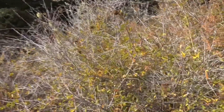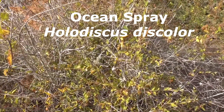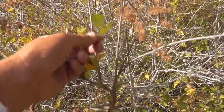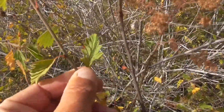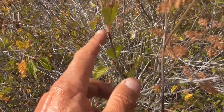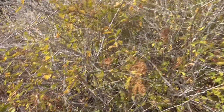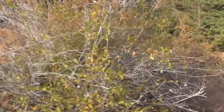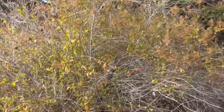Holodiscus discolor. So this plant here is a pretty big shrub — it's called Ocean Spray, Holodiscus discolor. He's got leaves here that are all lobed. They work themselves alternately up the stem. He's a Rosaceae, so he's related to roses, but he has no flowers on him today. So maybe you've got to come back if you want to find him with flowers.